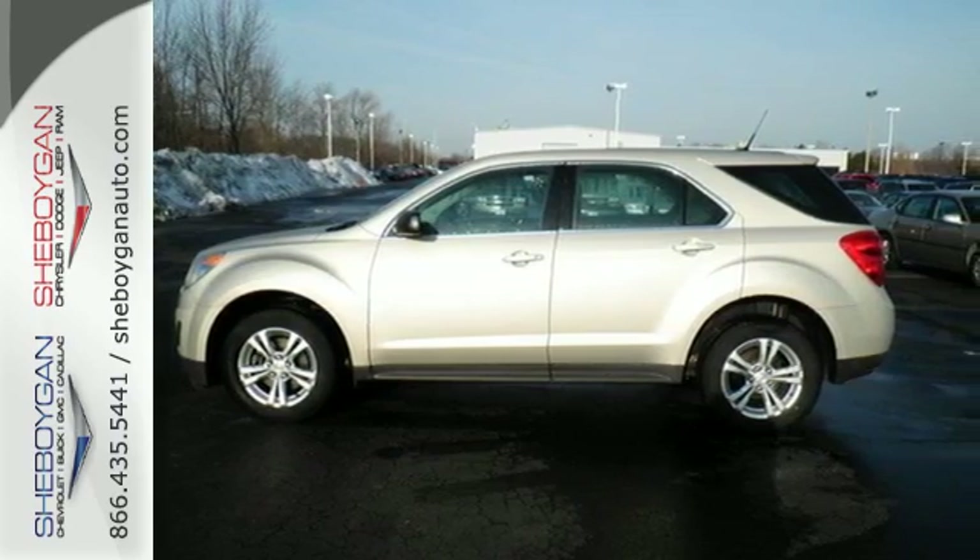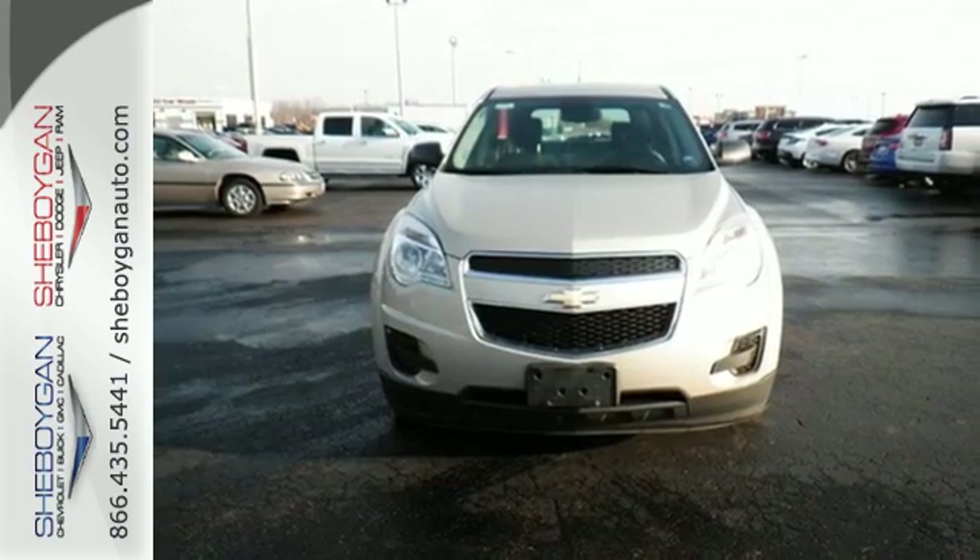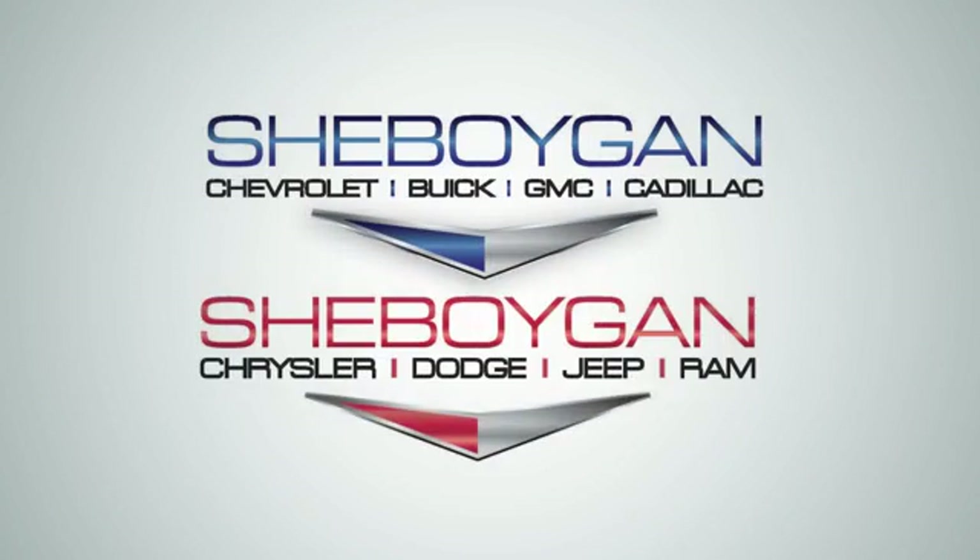Stop in and make today different than any other. Take this people pleaser for a test drive. Choose Cheboygan Auto.